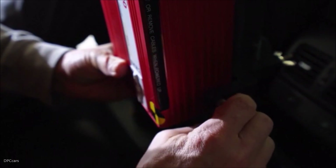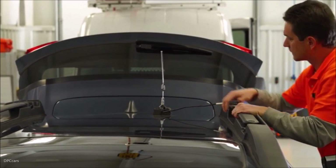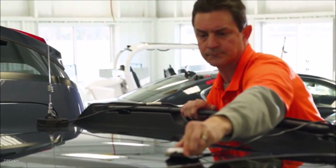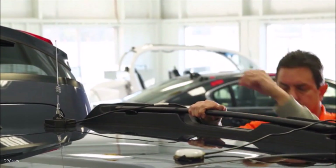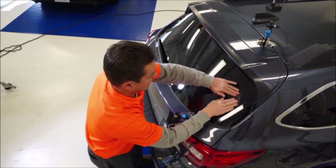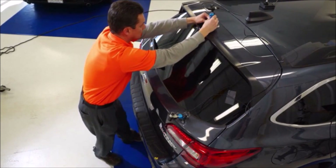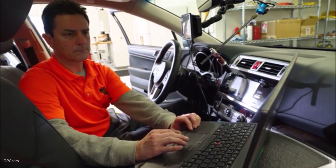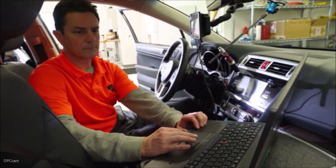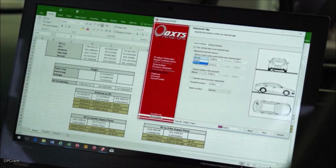Hopefully, more consumers will choose these features and there will be fewer crashes in parking situations. Parking crashes are common and often expensive to repair. Sensors, cameras, rear cross traffic alert, and automatic braking can help drivers avoid these complications, and we think they should seek these technologies when they buy their next car.